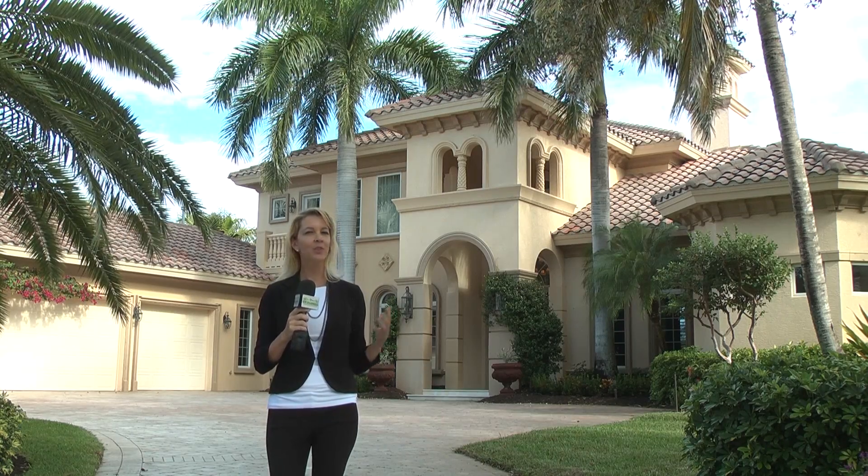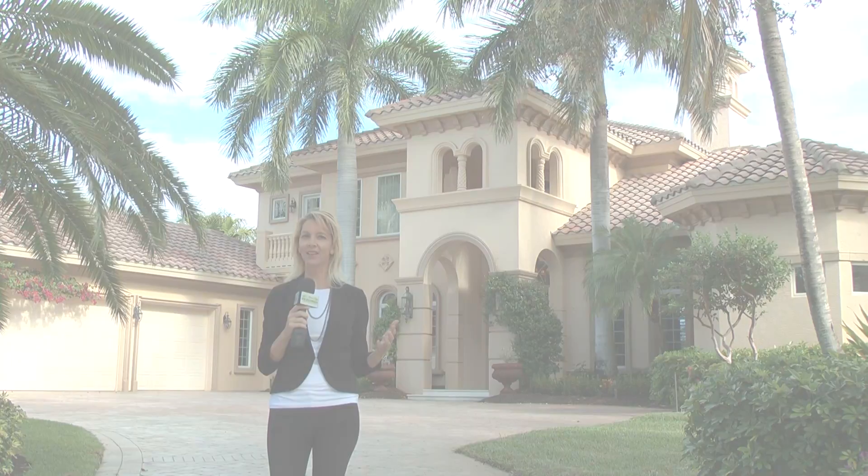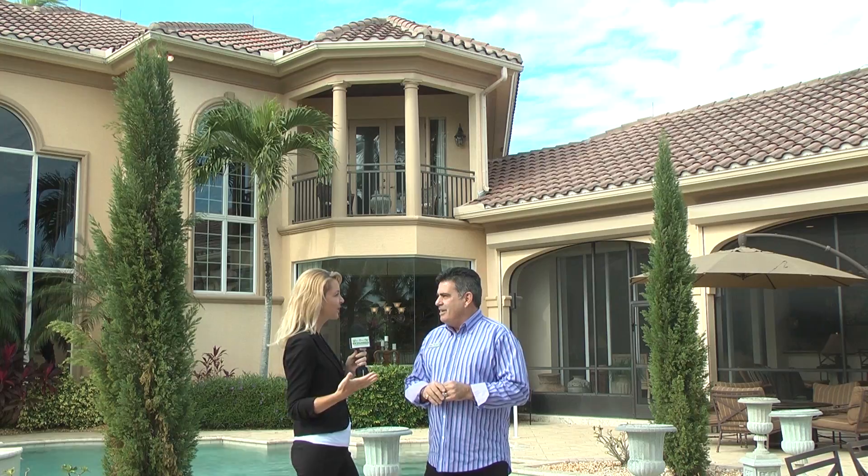Michael Burke with the Paradise Luxury Group with Keller Williams is sharing with us this absolutely stunning home in the Colony. Michael, this home offers an amazing use of space and attention to detail. Can you share some information with us?